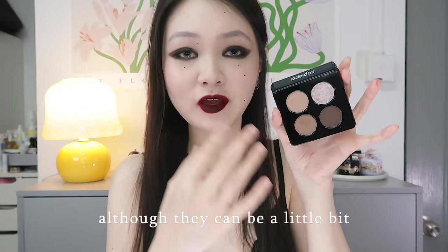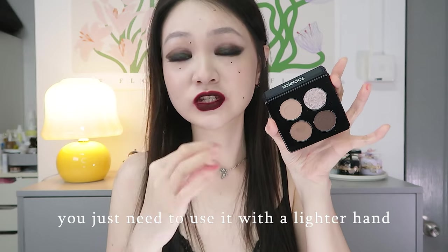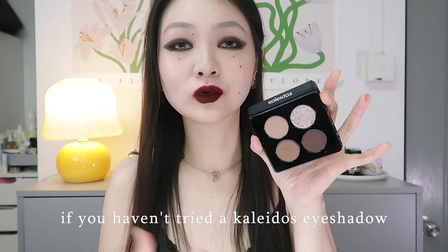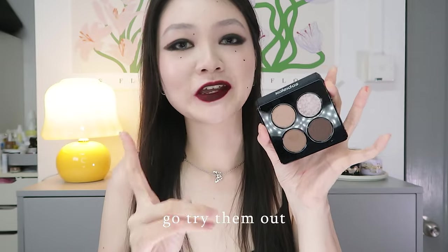Although they can be a little bit too pigmented for a newbie, they are extremely blendable. You just need to use them with a lighter hand. If you haven't tried a Kaleidos eyeshadow or just any Kaleidos powder pigment, go try them out.